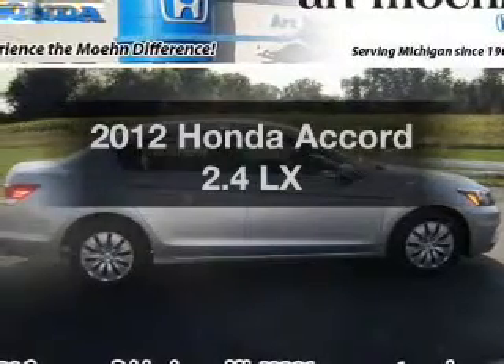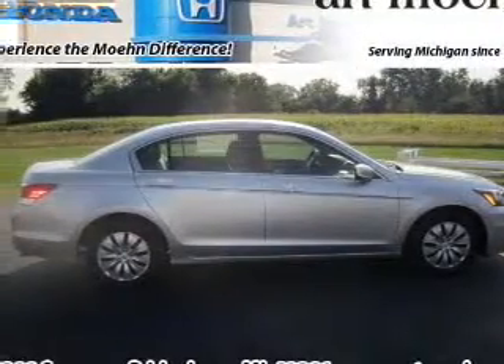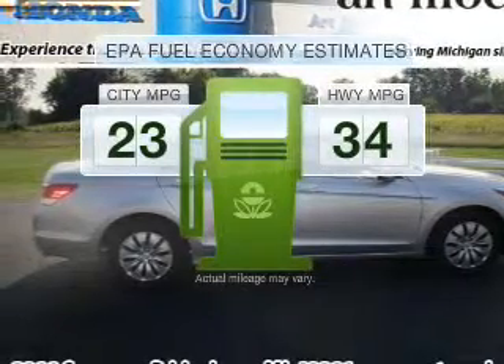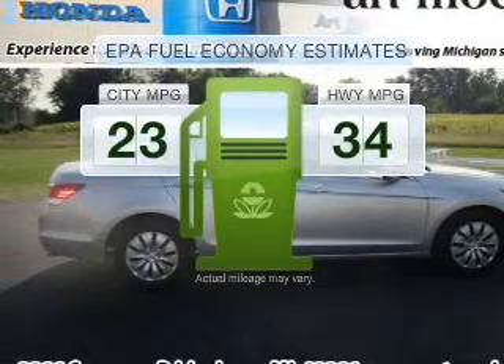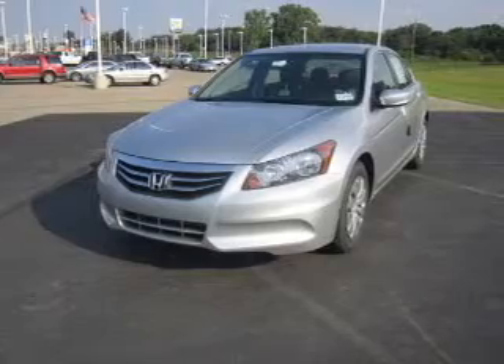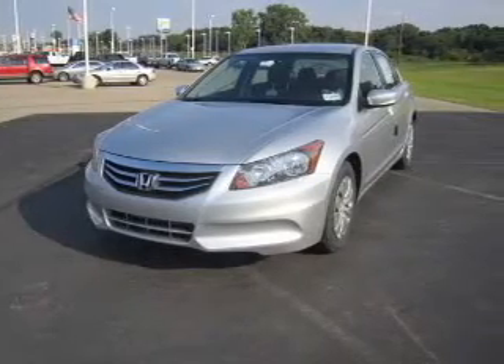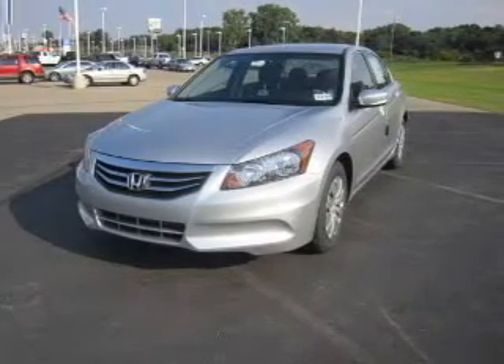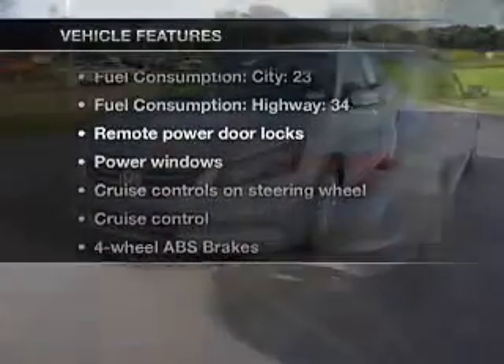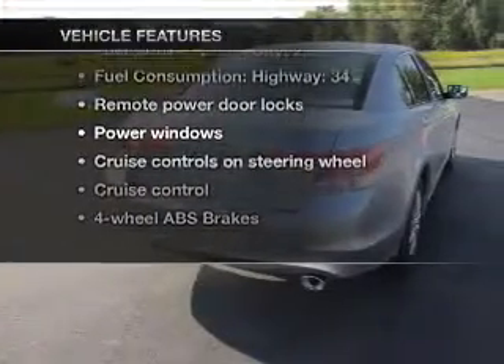Imagine yourself in this 2012 Honda Accord. This is the set of wheels you've been looking for. Save your money — make fewer trips to the gas station when driving this fuel-efficient vehicle with an efficient four-cylinder engine that responds smoothly to its five-speed automatic transmission. Brake safely with the anti-lock braking system. Pamper yourself with memory settings. With these notable features, you won't want to miss out on the opportunity to own this amazing ride.